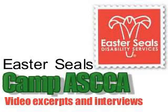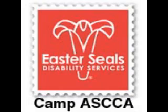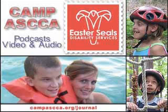The Camp Aska Podcast — serving children and adults with disabilities for over 30 years. Interviews with the people that make Aska special.